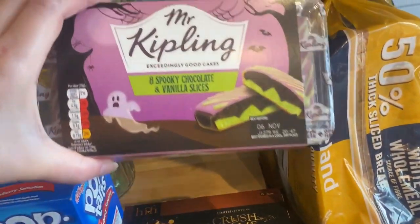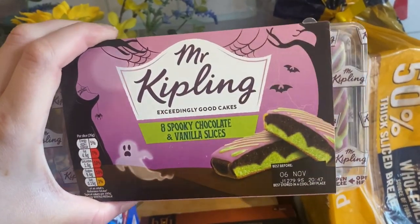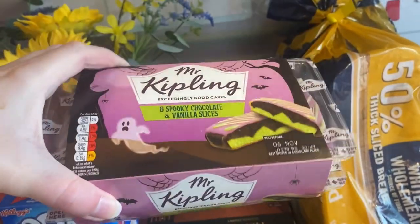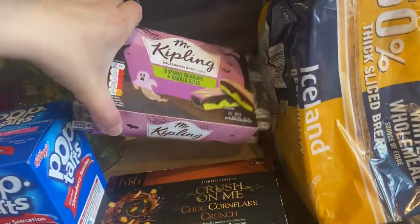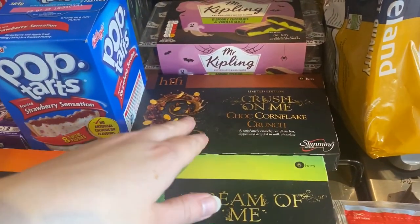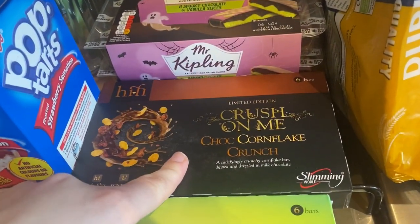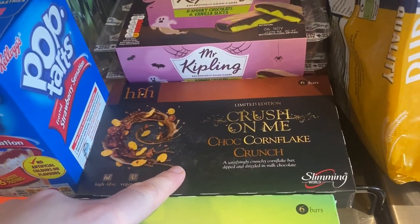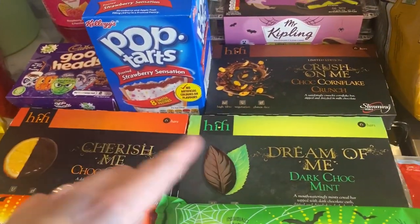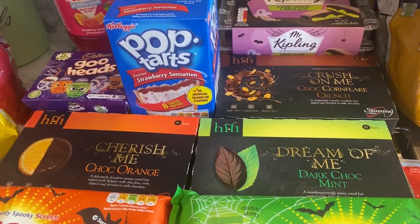I thought we'd try these spooky chocolate and vanilla slices — they look cool, green and purple, and they look yummy. I also got some Slimming World bars; I haven't seen this one before — chocolate cornflake crunch — so I thought I'd try that, and obviously my favorites, the orange and mint ones.